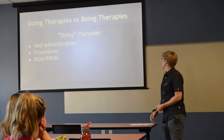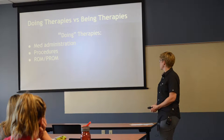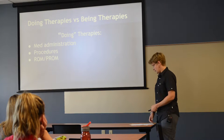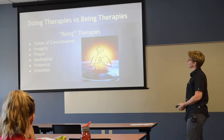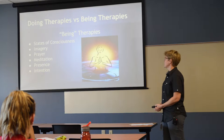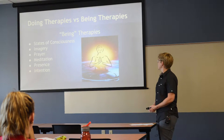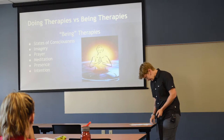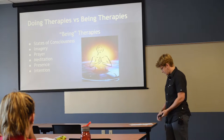In integrative medicine we focus more on being therapies versus doing therapies. Doing therapies are task-oriented: med administration, procedures, passive range of motion — things we do to a patient. Being therapies are more states of consciousness — hypnosis, imagery, prayer, meditation, presence. Just being in a room can sometimes make somebody feel better. Intention: what do you want for your patient? If you put that energy out there, oftentimes they'll feel good. It's not just about the tasks — it's about taking care of the whole kid.